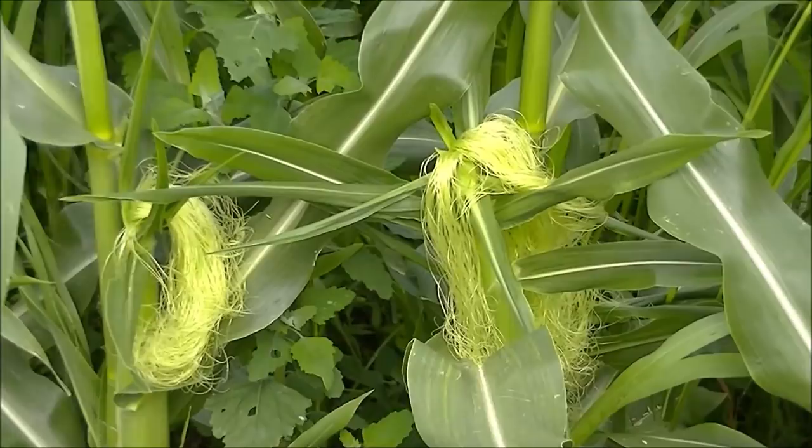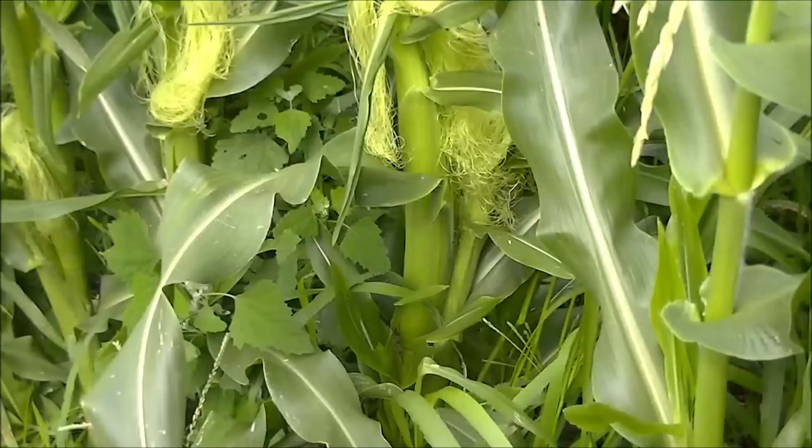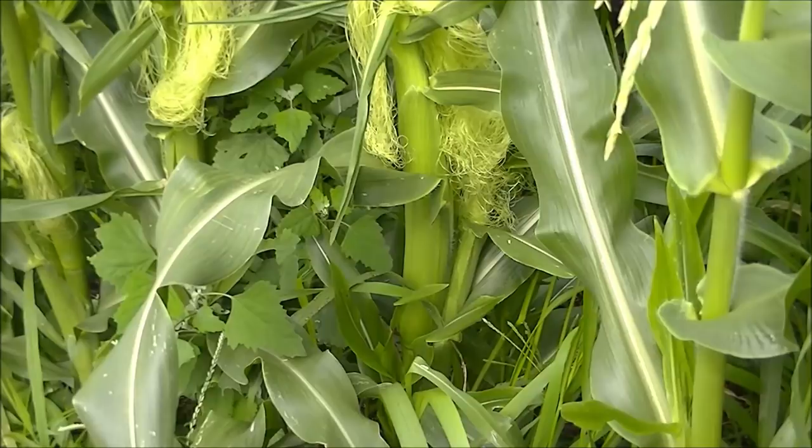So why is this the most important stage in growing corn? Because we need to protect it from above and from the sides. From the sides, we're dealing with all the critters that are going to be coming into the garden looking for that beautiful corn to nibble on.